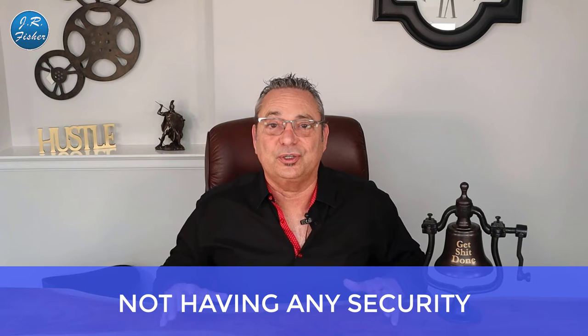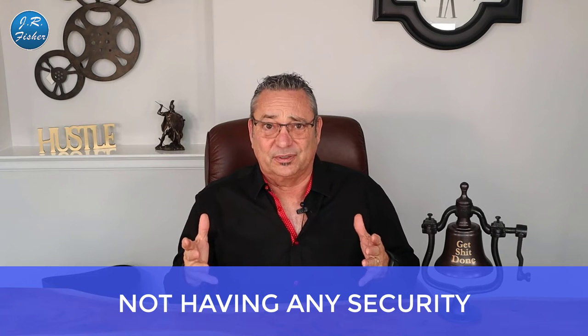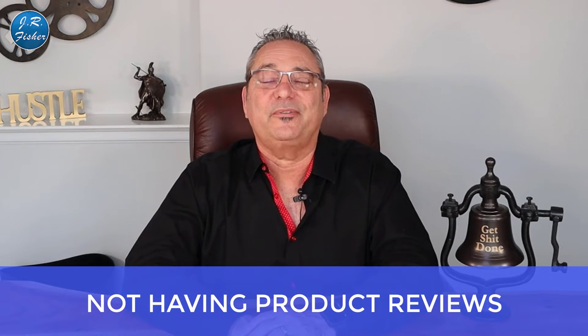Number four: not having any security signals. People want to feel secure. Make sure on your checkout page you prominently display your guarantee, your warranty, whatever it is you stand behind — so they know they won't get screwed over buying from your company. That little bit of assurance is enough to push a lot of people over the edge and make them go ahead and check out.